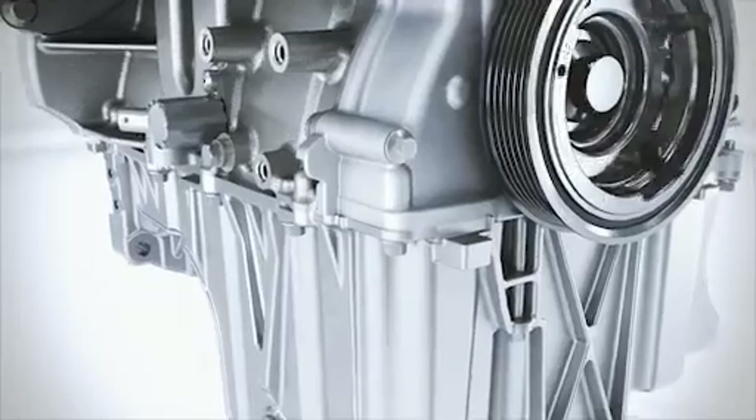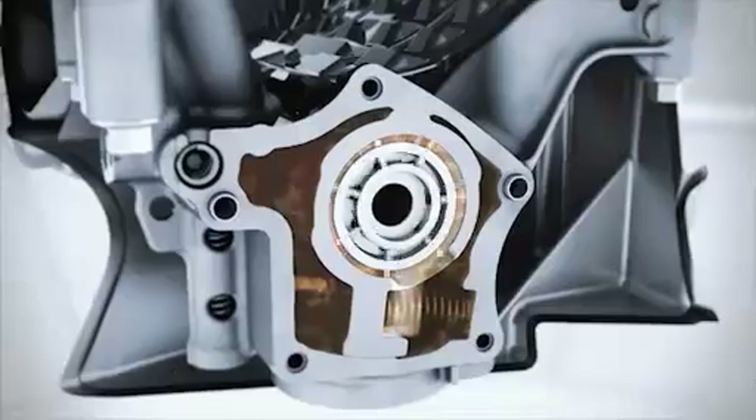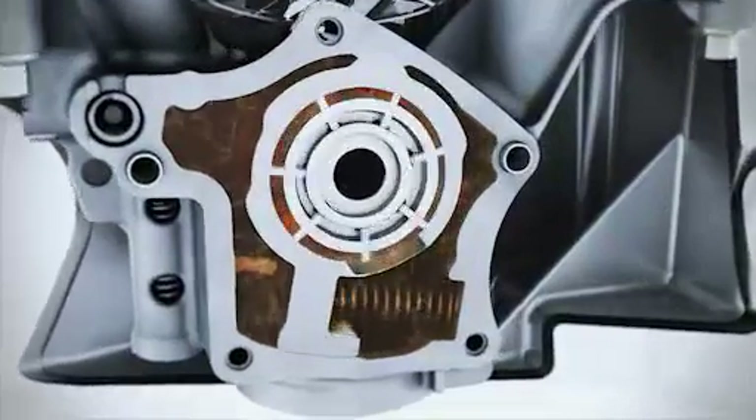Implemented for the first time, the two-stage variable displacement oil pump ensures that the engine runs at the optimum oil pressure across the entire speed range. This means that the oil pressure is adapted to the individual requirements.